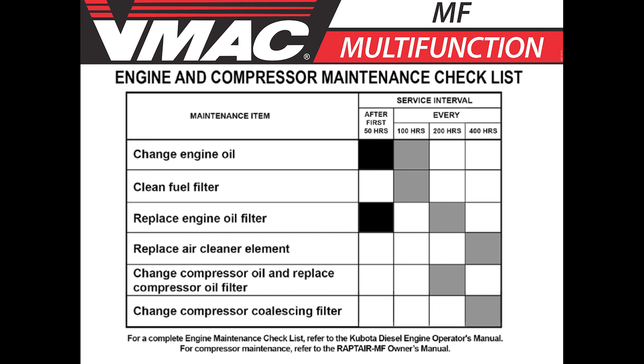The Kubota diesel engine should be serviced after the first 50 hours and then every 100 hours. Compressor service kits and diesel engine service kits are available from VMAC. More information can be found in the VMAC manual or online, including a maintenance checklist.